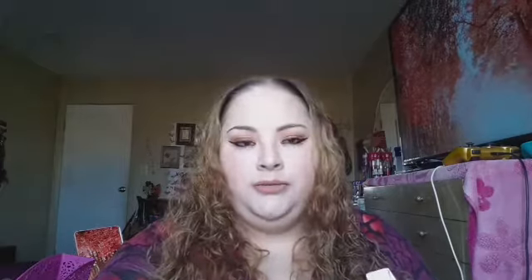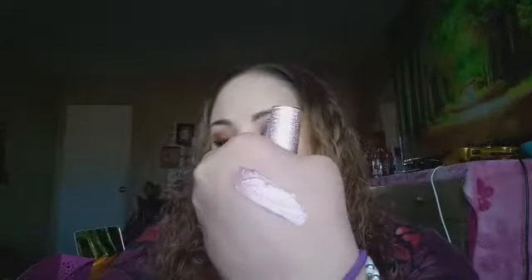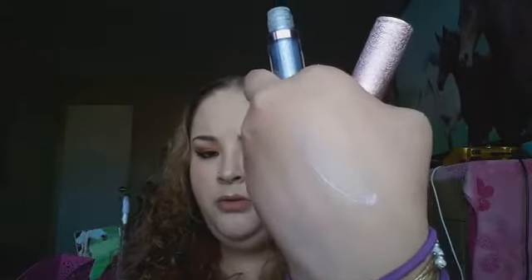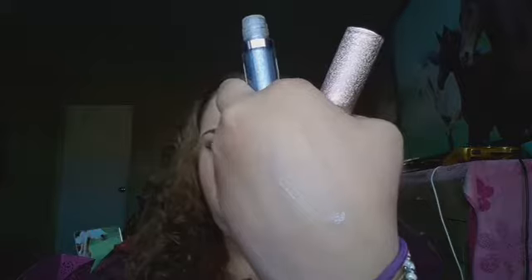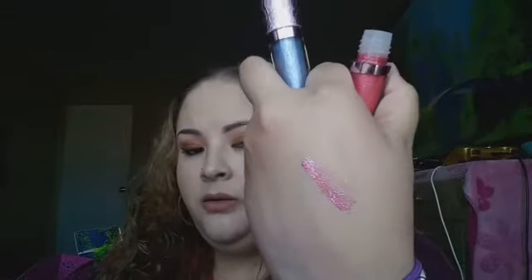The next items are some Lime Crime Diamond Crushers dupes. The packaging looks like that and the colors are super pretty. Here's the swatch — this one isn't that pigmented but here's the purple one and the pink one. These were $1.50 each.